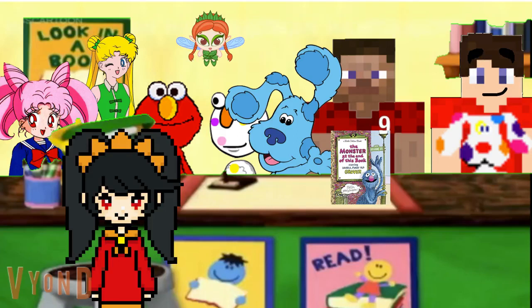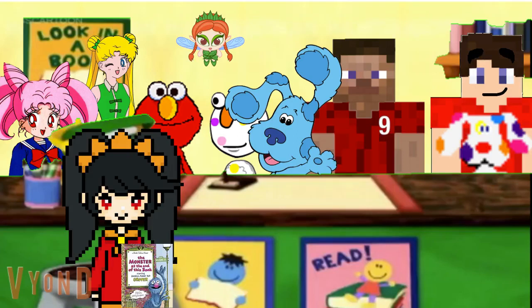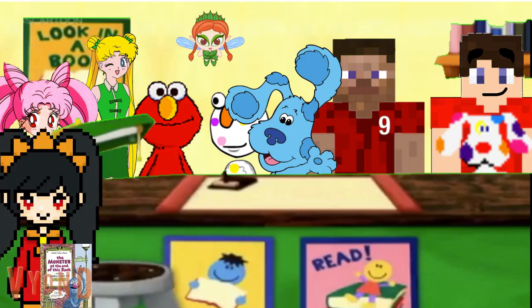Alright, here's the book for you Ashley. Thanks guys. I can't wait to read this book. Just be sure to bring it back soon. I will. Thanks guys. Enjoy Ashley.